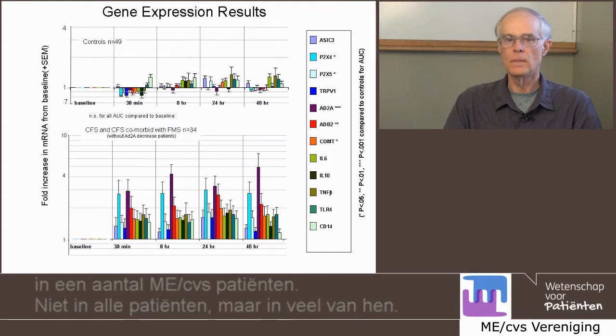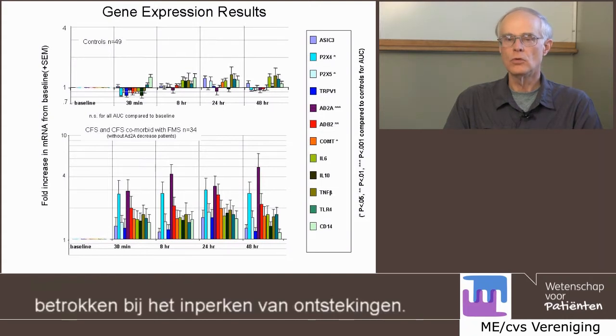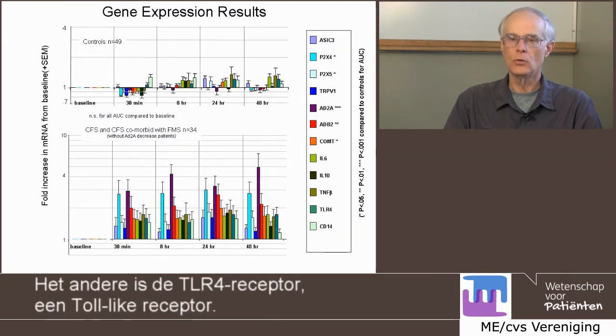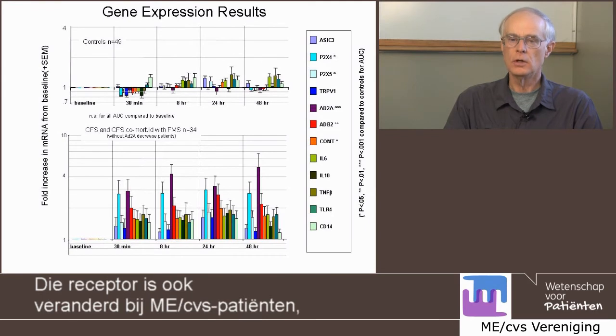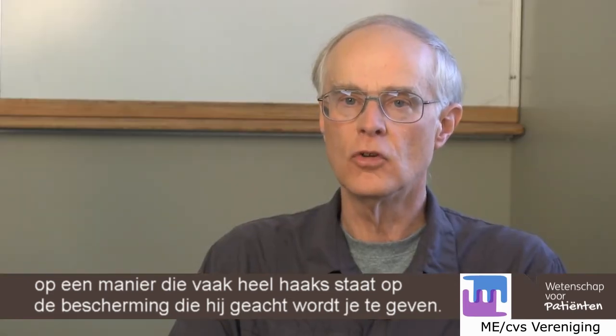Not all, but in many of them. And finally, the immune genes that we found that were altered — two of the major ones were IL-10. IL-10 is normally an anti-inflammatory receptor, which would normally be involved in decreasing inflammation. It is often increased dramatically in patients with chronic fatigue syndrome. The other one is the TLR4 receptor, a toll-like receptor, which is normally involved in detecting pathogens such as bacteria. That one is also altered in chronic fatigue patients in a way that is generally counter to the protection it is supposed to give you.